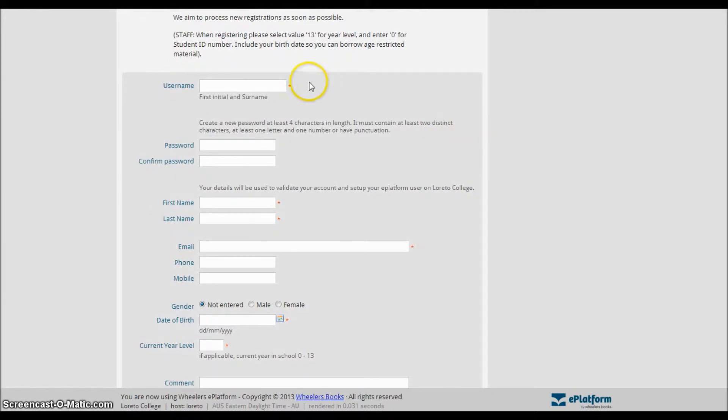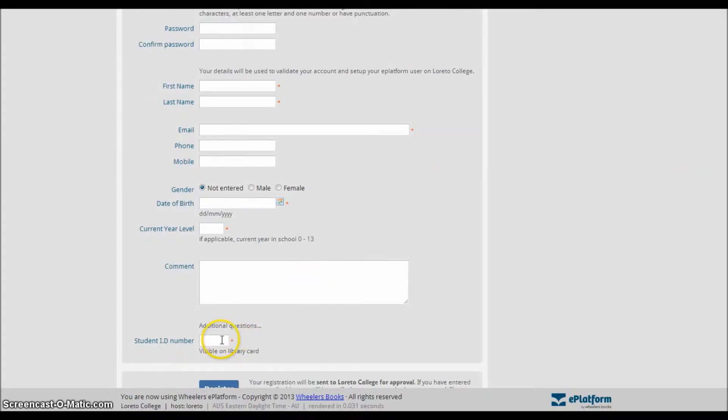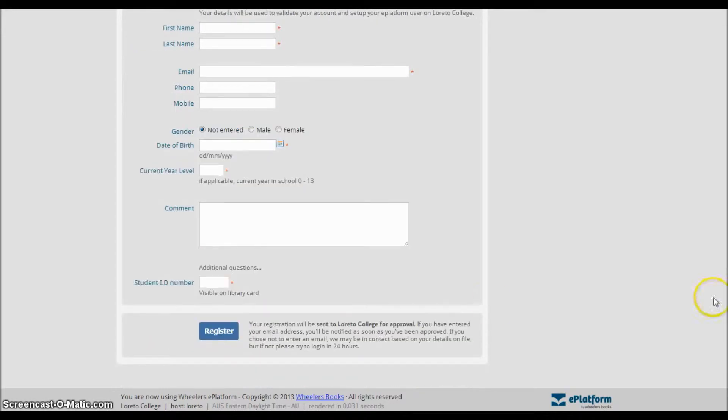Fill in the fields as required, making sure that your username is your initial followed by surname. Also make sure you use your Loretto email address, and your student ID number is included. For staff, when selecting Year Level, make sure to choose Year 13.